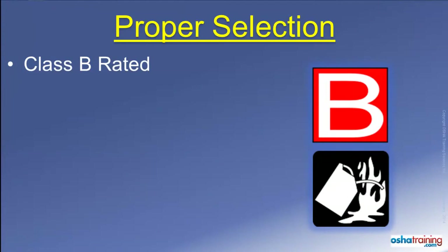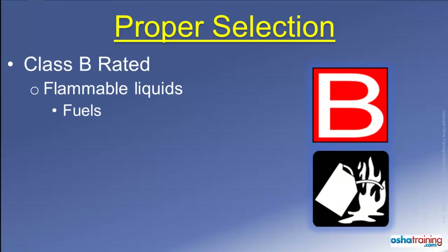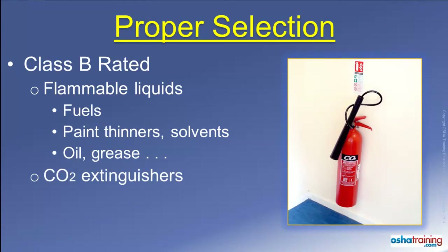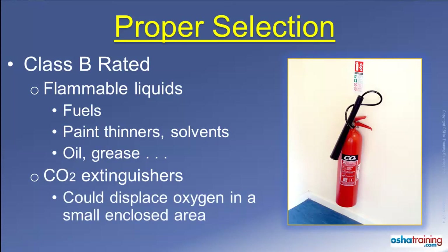Class B rated fire extinguishers will be marked with symbols similar to those pictured here. These extinguishers are suitable for use on fires involving flammable liquids such as gasoline and diesel, solvents, and oil or grease. CO2 extinguishers, which contain gaseous carbon dioxide, displace oxygen so the fire cannot continue to burn. These extinguishers are often used on class B fire materials. While they are effective, the CO2 can displace the oxygen inside of a small enclosed space, so only use these extinguishers where there is plenty of natural ventilation. Also, the horn-shaped nozzle where the gas is discharged can become extremely cold — cold enough to cause frostbite — so use caution when handling one of these type extinguishers.